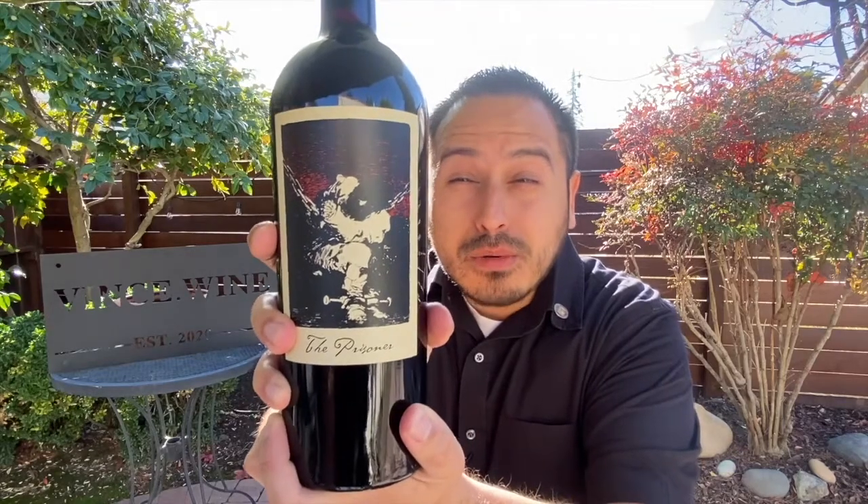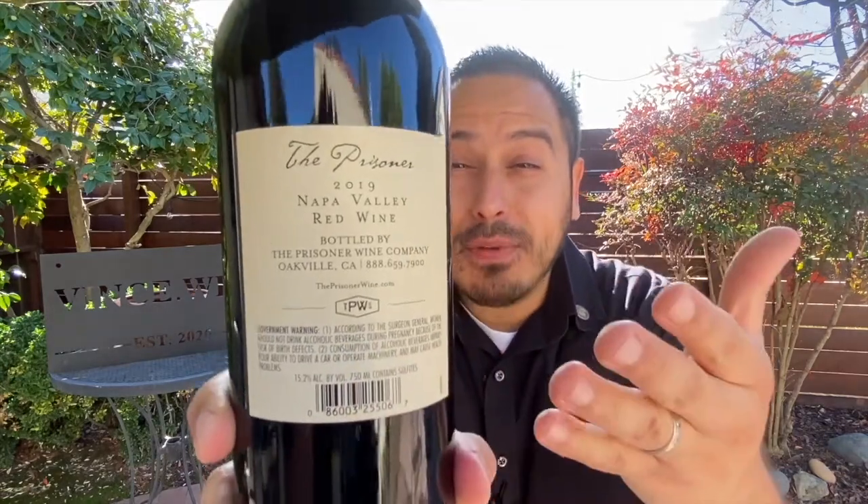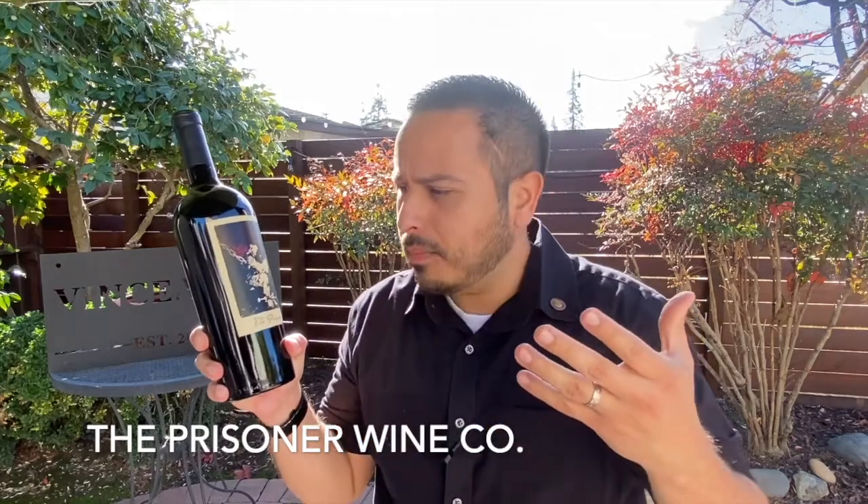And then of course there's Francis Goya's painting of The Prisoner on the label — that's probably the most remarkable thing about this wine. Super attention-grabbing. On the back it says Napa Valley red wine. So this is a big hitter from The Prisoner Wine Company, who actually has a whole selection of labels. Let's jump into the website to see what we're looking at, and then we'll pop the cork.